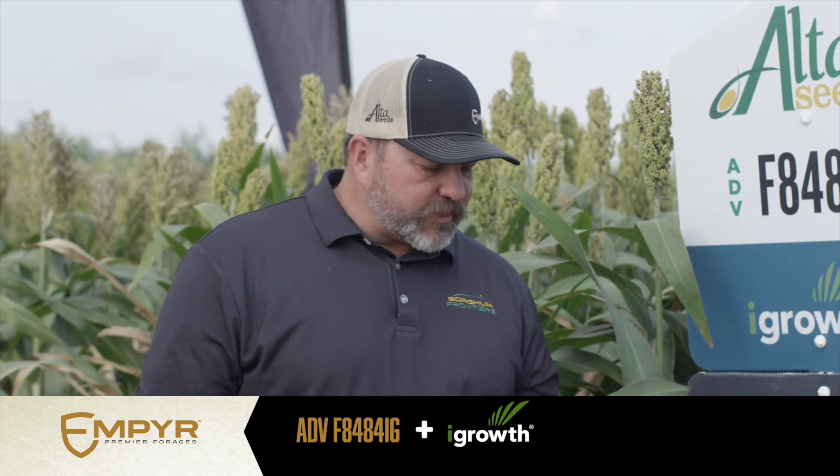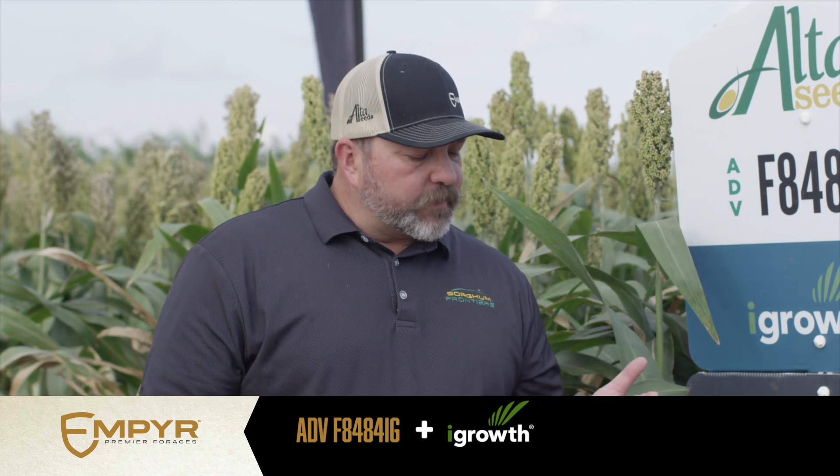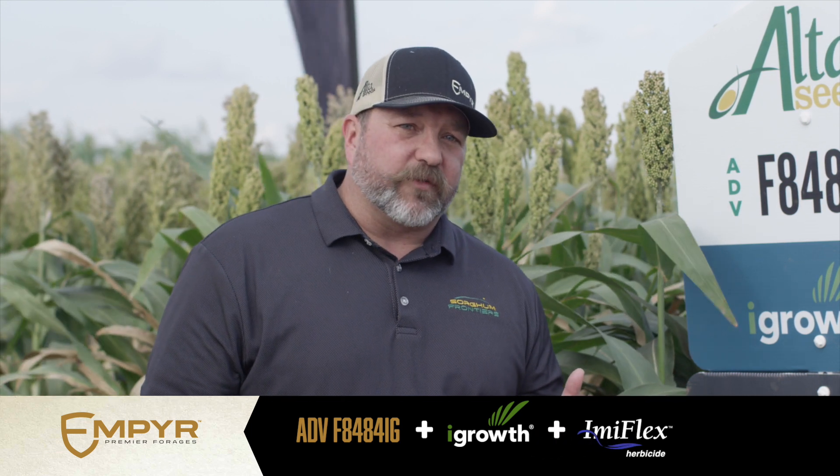The iGrow technology allows us to spray pre and post-emergent herbicide. That herbicide is our companion herbicide Emiflex.